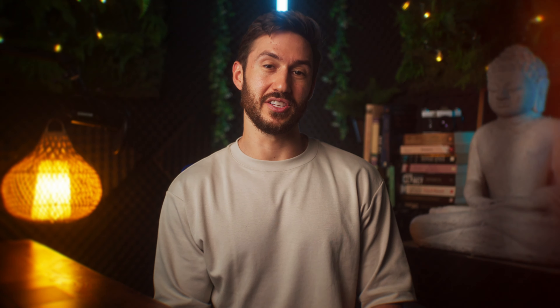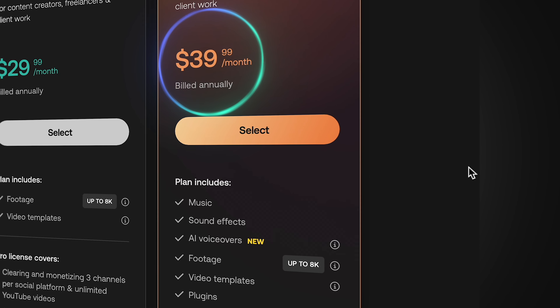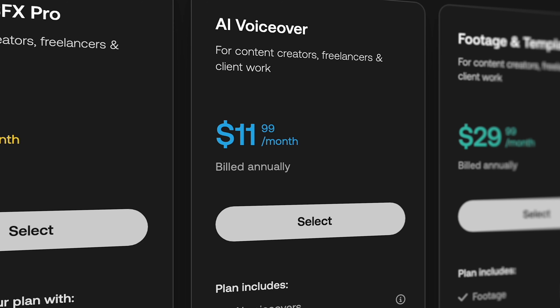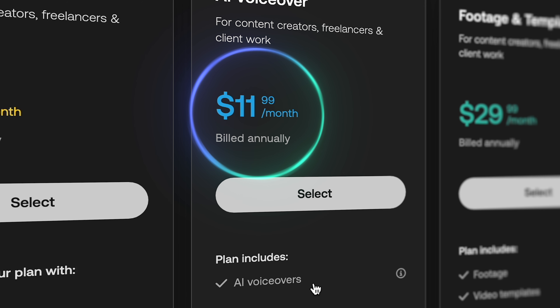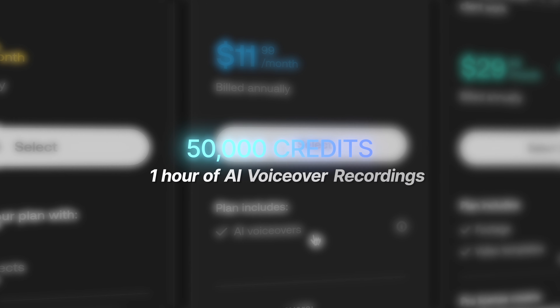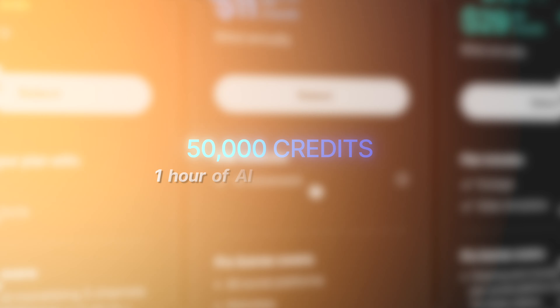The voiceovers are already processed pretty well too, so other than maybe a volume adjustment, you don't have to do much tweaking of the audio. To get this tool, you have two options. You could go with the Artlist Max subscription, which gives you access to everything — music, sound effects, stock footage, etc. Or if you have your own music and sound effects, you can go with the voiceover-only plan. For both of those options, you get 50,000 credits each month, which comes out to about an hour of voiceover every month.